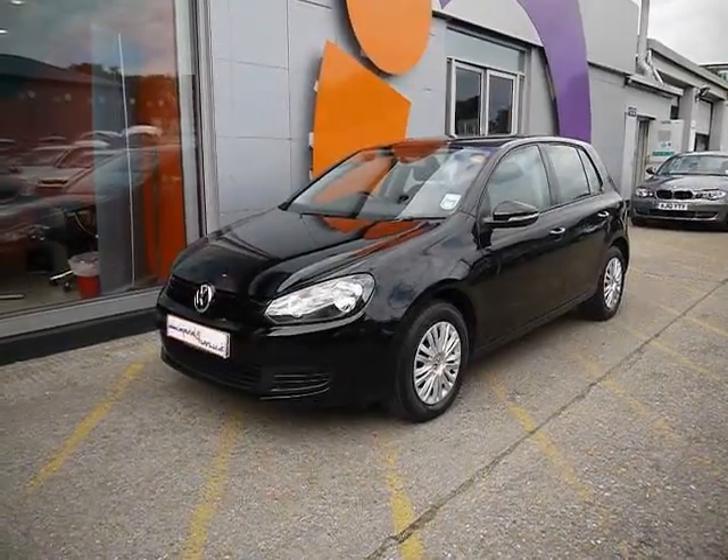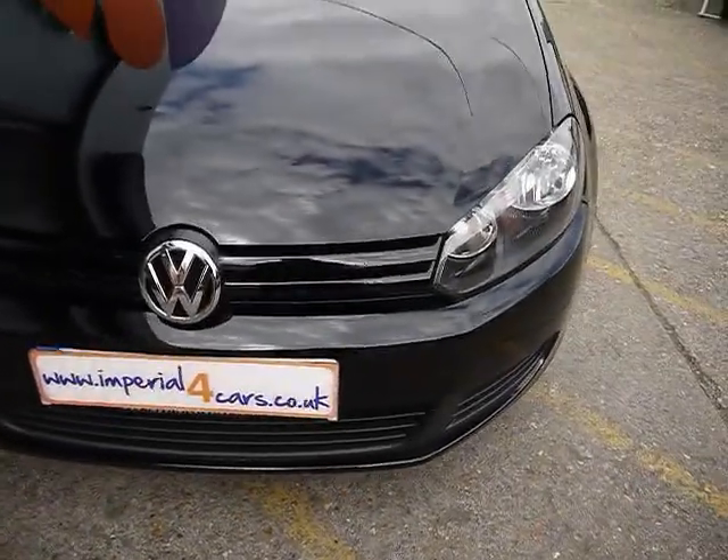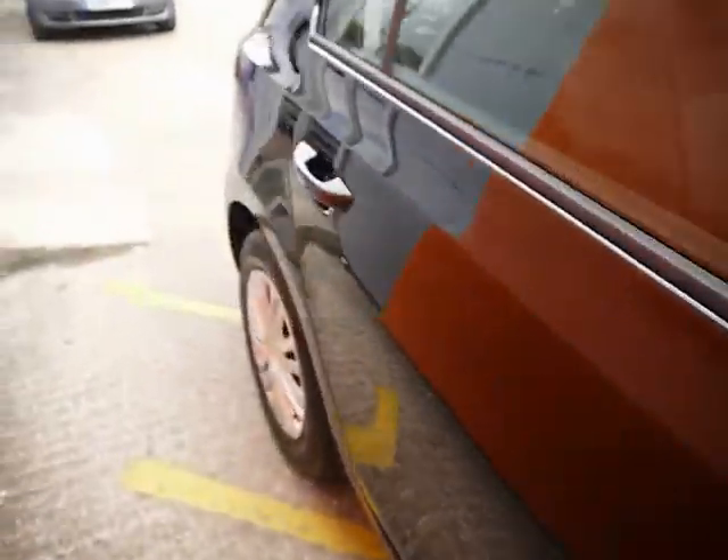Welcome to Imperial Cars. Today we have a 10-plate Volkswagen Golf to show you — a 5-door hatchback finished in black. We're just going to take you around the car so you can get a better idea of condition and certain features of the vehicle.